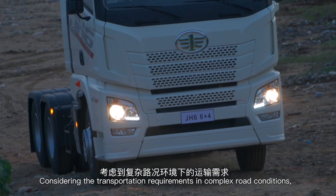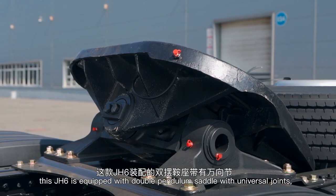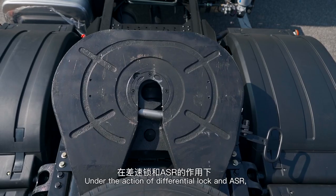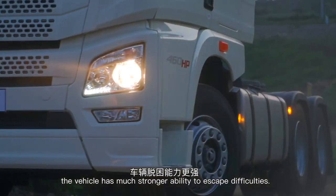Considering transportation requirements and complex road conditions, this J-H6 is equipped with a double pendulum saddle with universal joints, which makes the main trailer more stable. Under the action of differential lock and ASR, the vehicle has much stronger ability to escape difficulties.